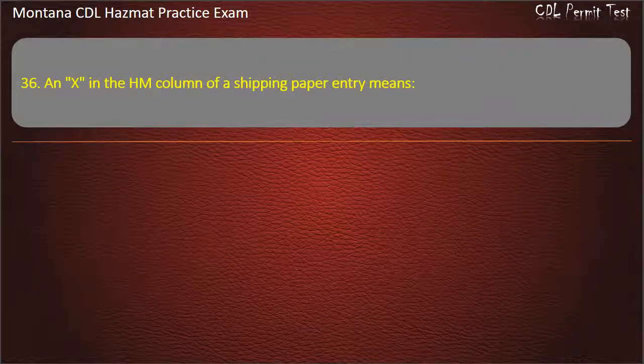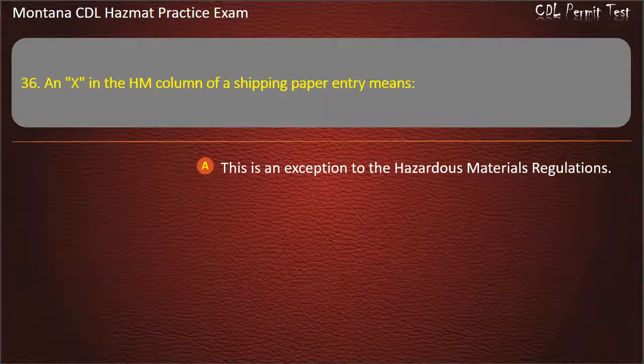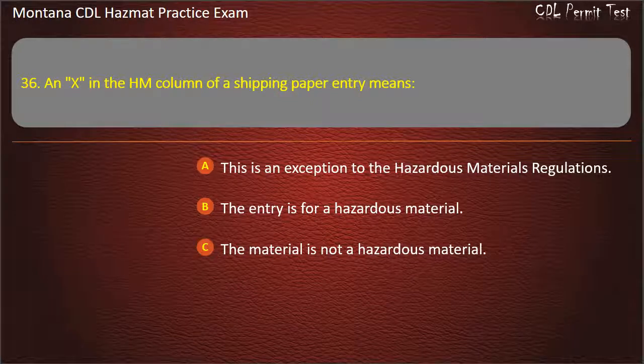Question 36. An X in the HM column of a shipping paper entry means: this is an exception to the hazardous materials regulations; the entry is for a hazardous material; or the material is not a hazardous material. Answer: The entry is for a hazardous material.